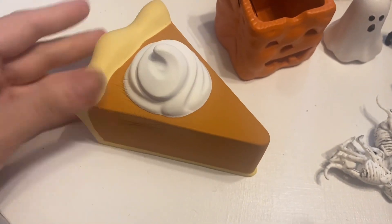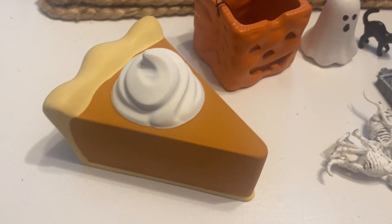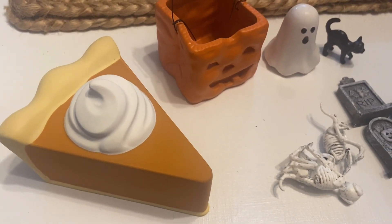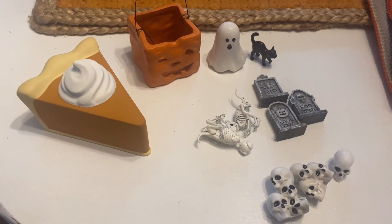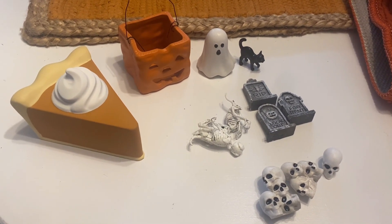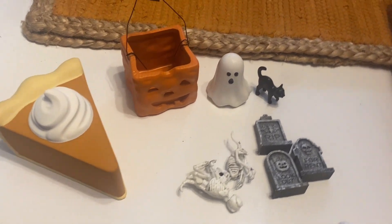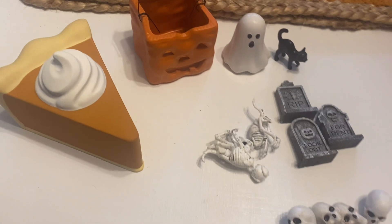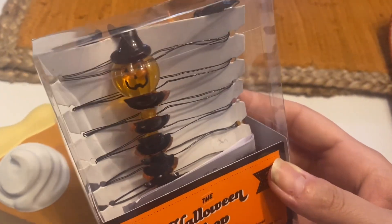I also got this squishy pumpkin pie — it's like a stress ball. It came in a box at TJ Maxx and I believe it was $5.99. I got it just to use as decoration in my kitchen because I like to put things with a pumpkin pie theme in there. I thought it would be cute maybe on a tiered tray.